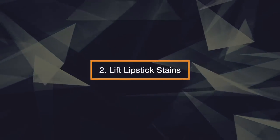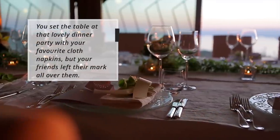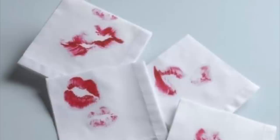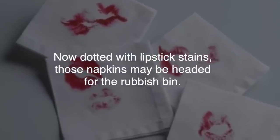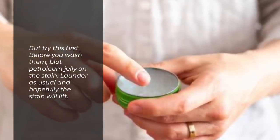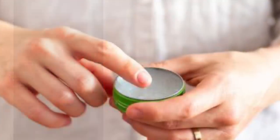2. Lift Lipstick Stains. You set the table at that lovely dinner party with your favorite cloth napkins, but your friends left their mark all over them. Now dotted with lipstick stains, those napkins may be headed for the rubbish bin. But try this first. Before you wash them, blot petroleum jelly on the stain. Launder as usual, and hopefully the stain will lift.